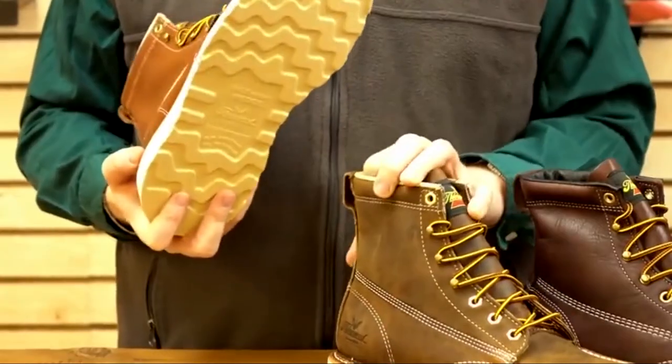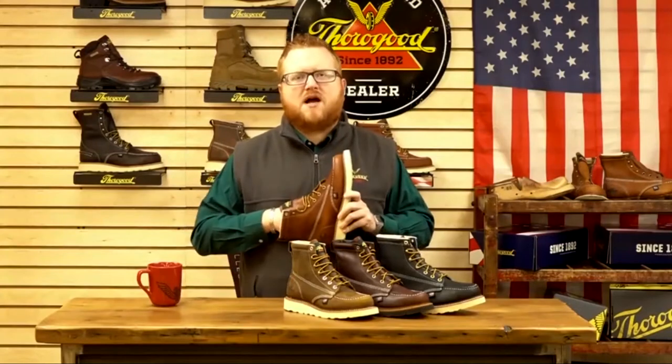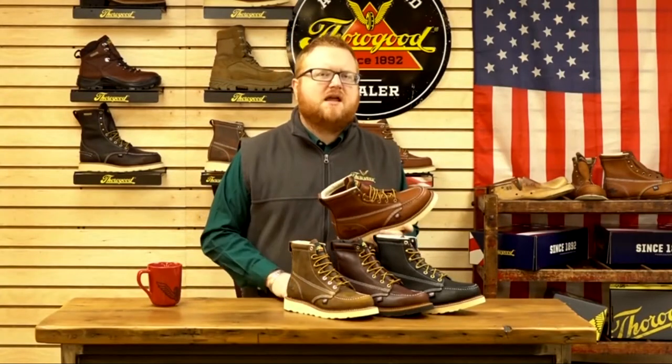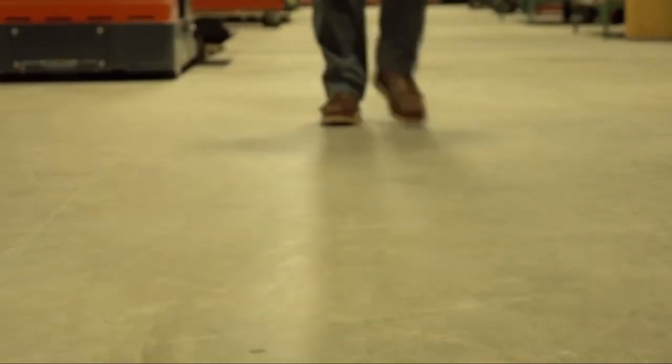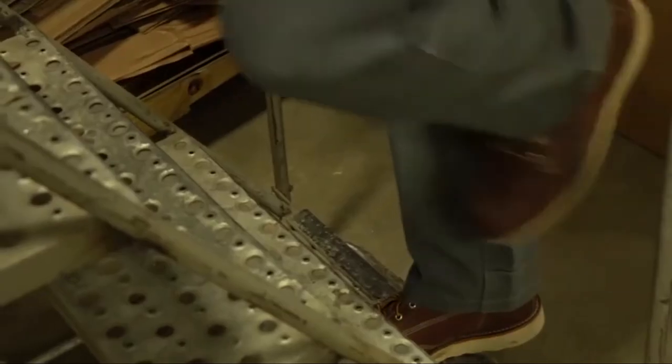While the full-grain provides durability and ruggedness, the cot drill vamp lining adds to the breathability of the footwear. The removable dual-density ultimate shock absorption insert with PORON R4000 Comfort Cushion provides superior comfort all day long.